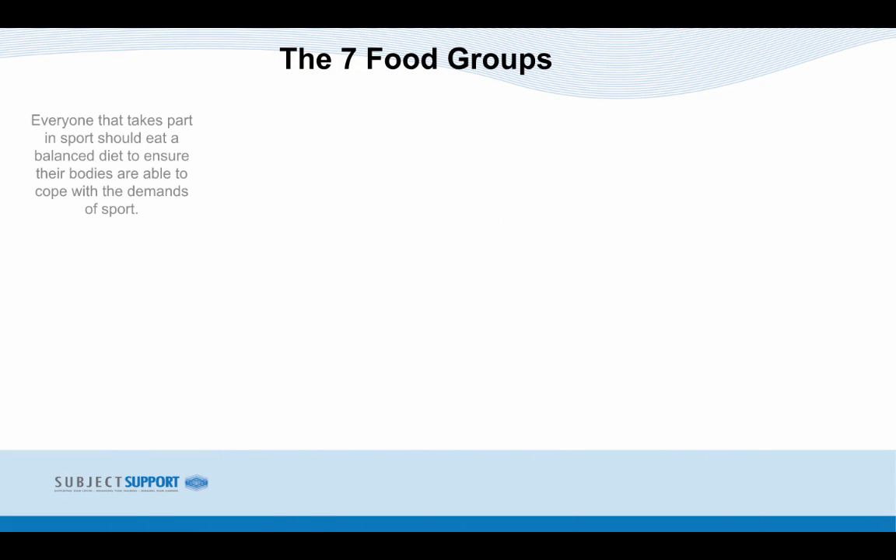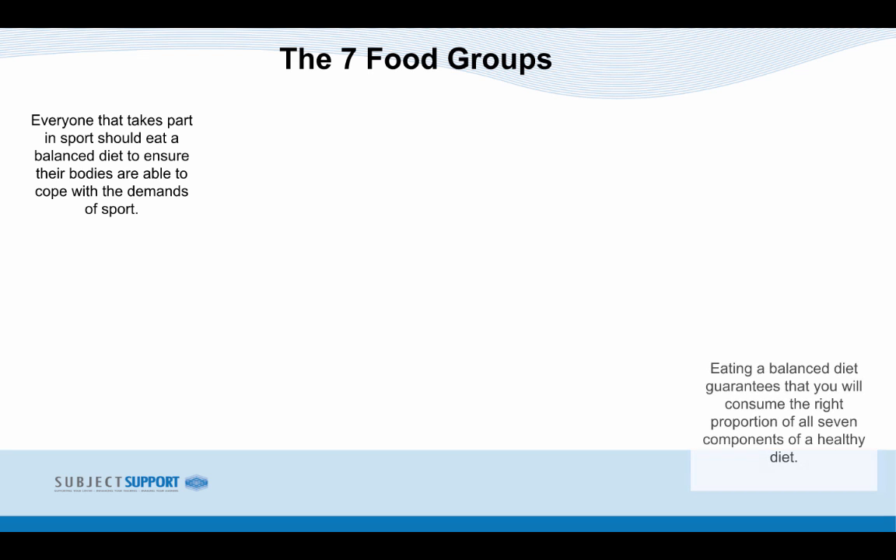7 Food Groups. Everyone that takes part in sport should eat a balanced diet to ensure their bodies are able to cope with the demands of sport. Eating a balanced diet guarantees that you will consume the right proportion of all 7 components of a healthy diet.